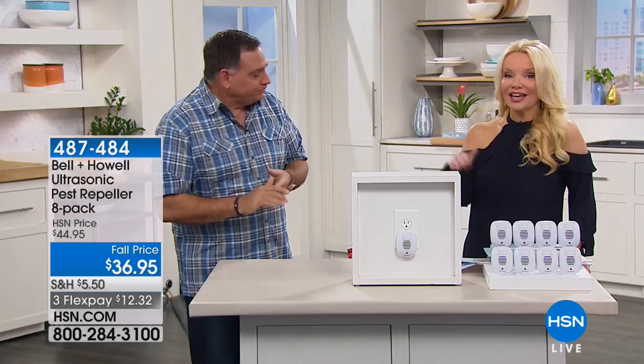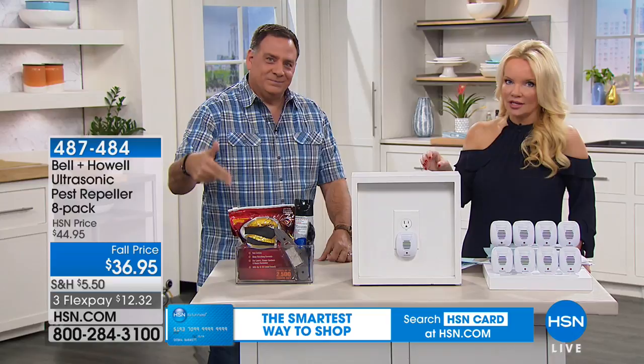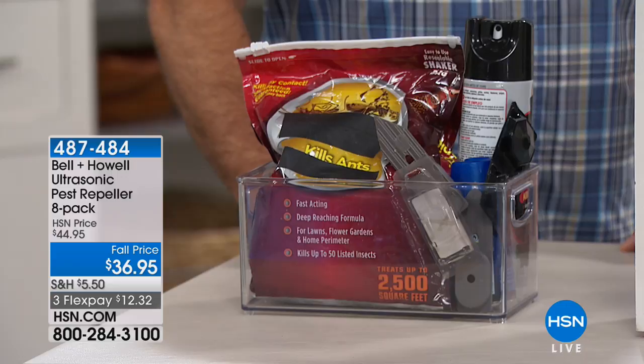Generally those pets are going to be staying in that one room, so just don't put one in that room. You get eight of them today for $36 and change — about $4 and change to cover an entire room. Think about all the money you'd spend on other methods: you usually have to buy specific things for each pest, they're dangerous, and they're so much more expensive than these.